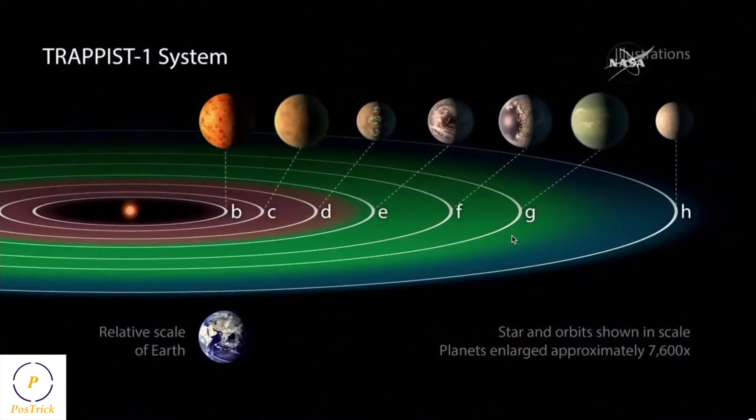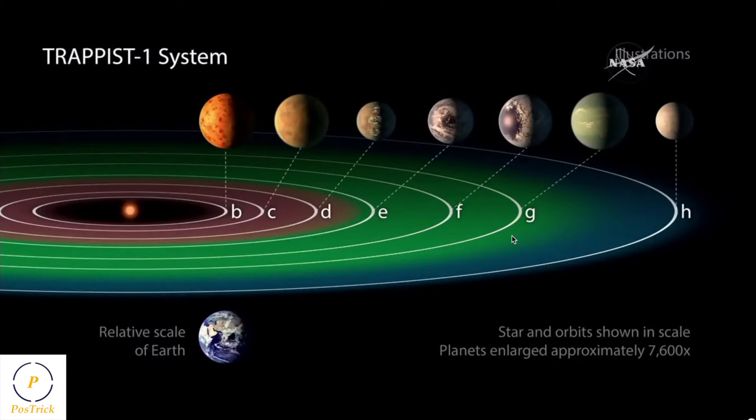The planets in its habitable zone are much closer to it, very close to it, with very short orbital periods. In these graphics, you can see the planets which were found around TRAPPIST-1, with the three of them which are in the habitable zone, also called the Goldilocks zone, where liquid water could exist at the surface of a rocky planet.